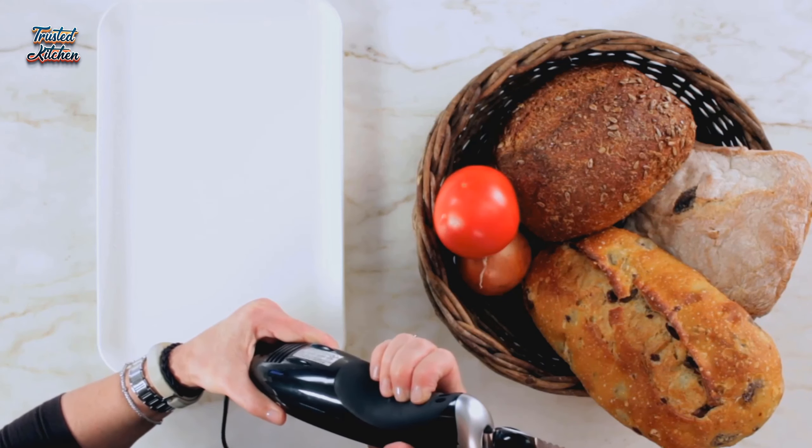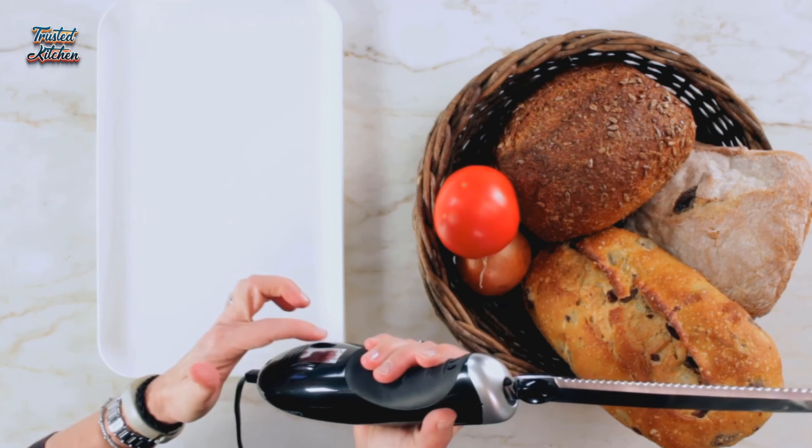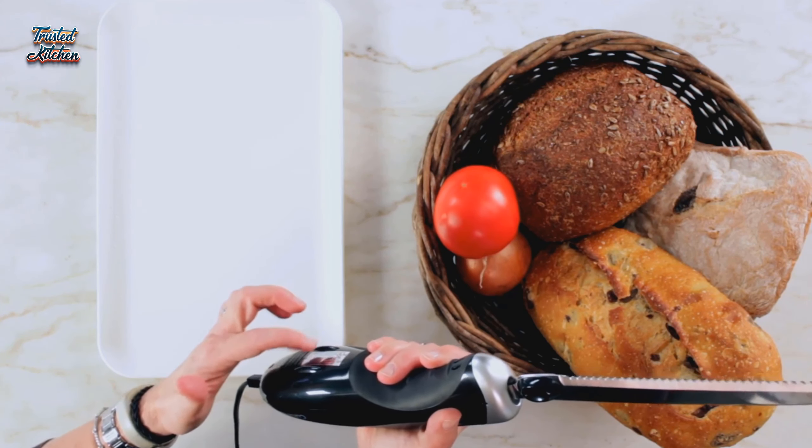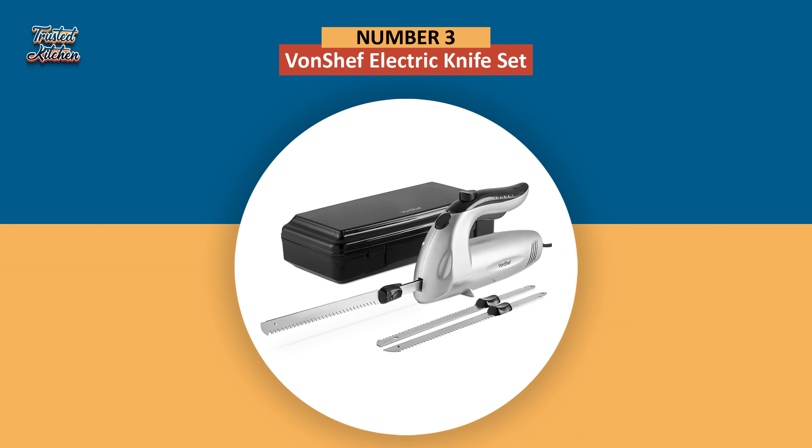Its stainless steel blades are easily detachable and dishwasher-safe. Other electric knives may be better for a singular purpose, but the Cuisinart CEK-30 is the one you want for most overall kitchen needs.